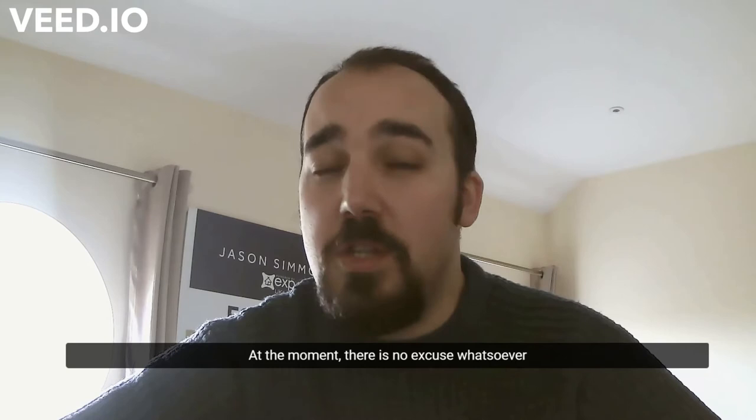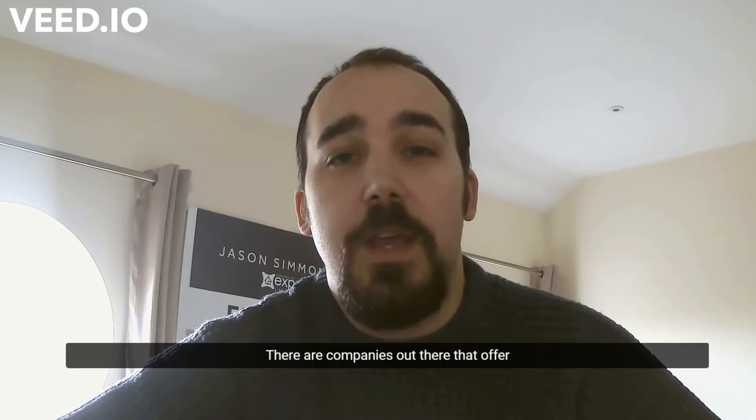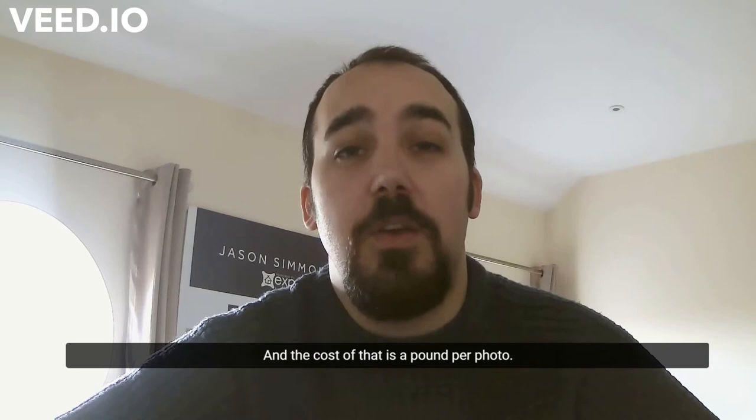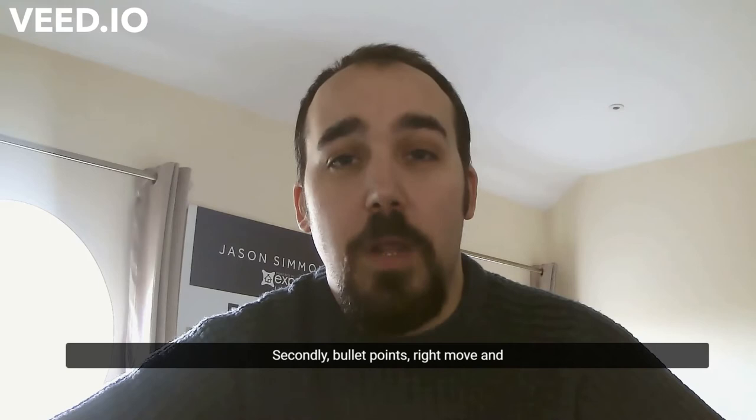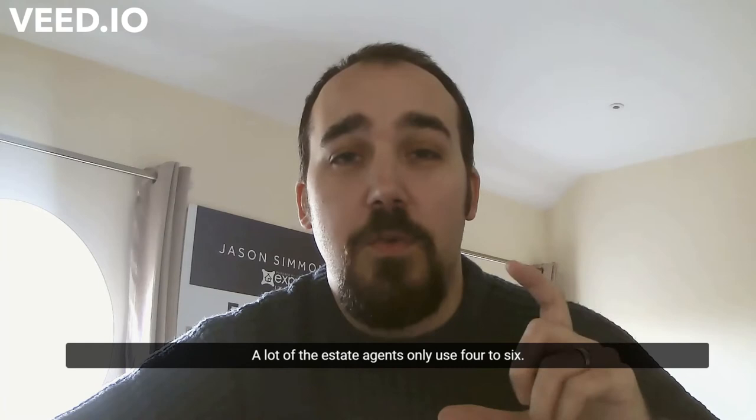Number one, and probably the most important, is what buyers look at first — whether it's in a shop window, on the internet, or printed details. Number one is photographs. There is no excuse whatsoever for poor quality photos. There are companies that offer editing, adding blue skies, brightening, and sharpening images, and the cost is just one pound per photo. That's essential — it's the buyer's first interaction with your property.